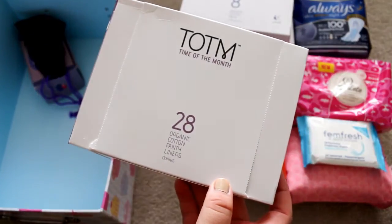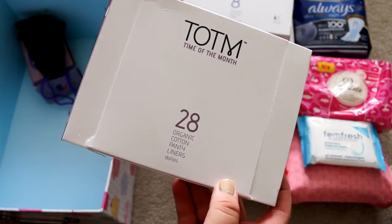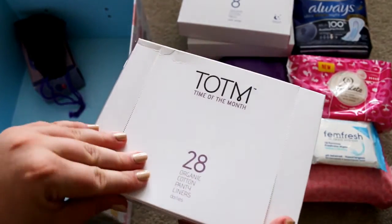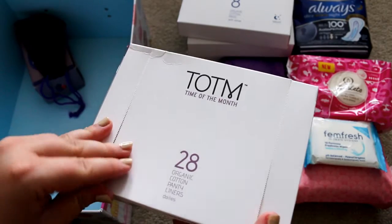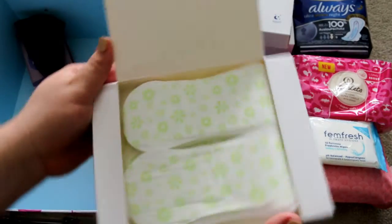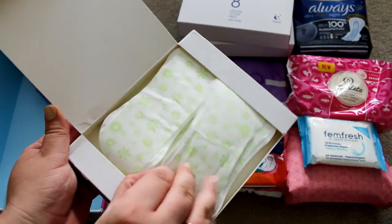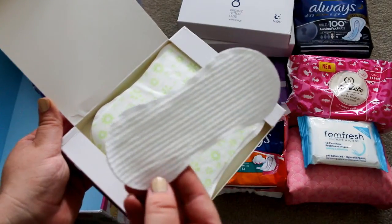The final Time of the Month product I have is their box of 28 organic cotton panty liners for daily use. They look like this — they come face down, they're not folded, and the liners look like this.